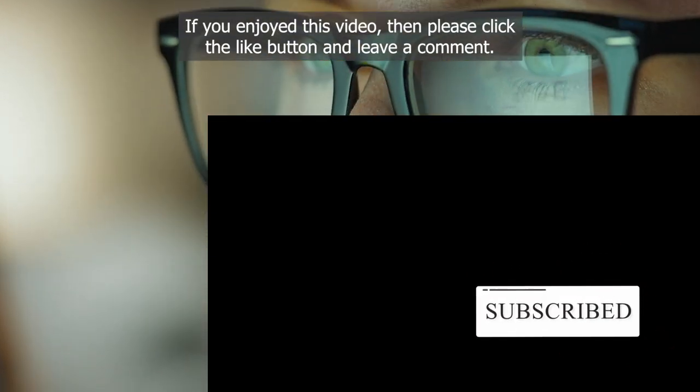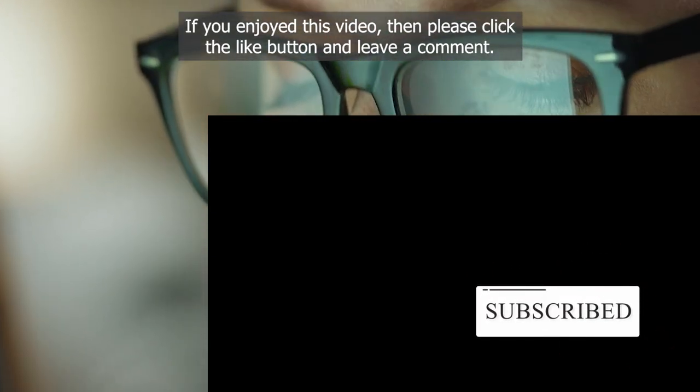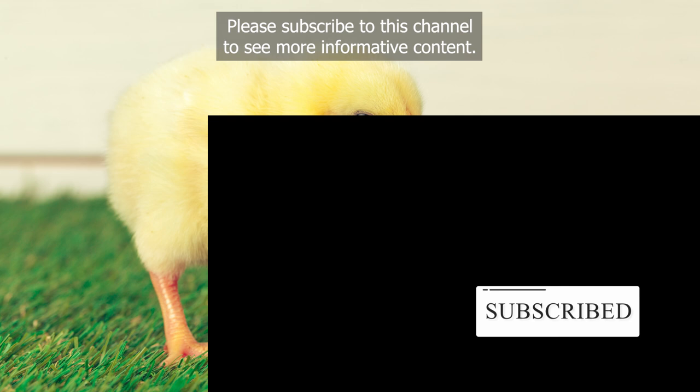If you enjoyed this video, please click the like button and leave a comment. Subscribe to this channel to see more informative content.